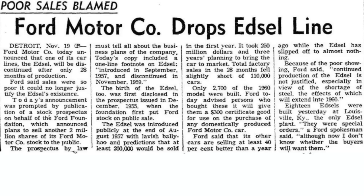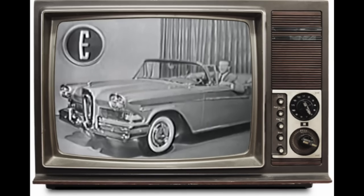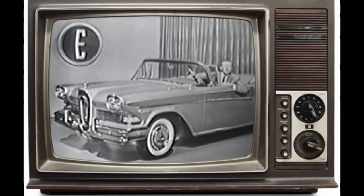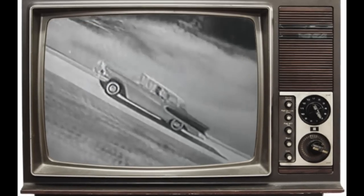Plenty has been written about the failure of the Edsel, so we won't dwell on that here. Suffice it to say, the Edsel was a brand of huge ugly cars built by Ford and bought by nobody — in other words, perfect for the 24 Hours of Lemons.